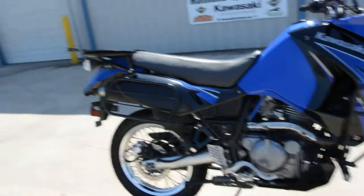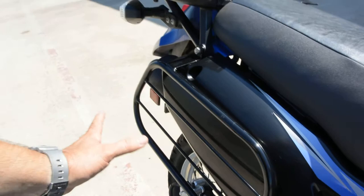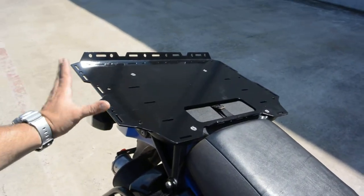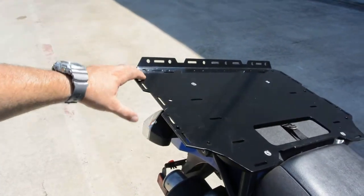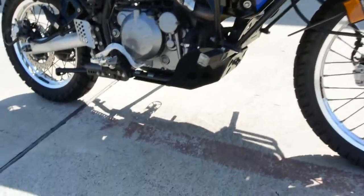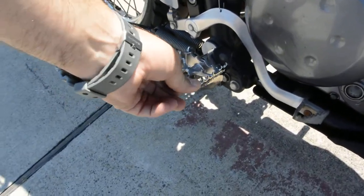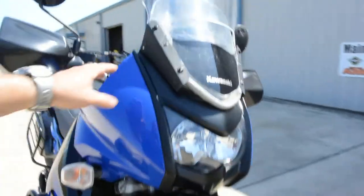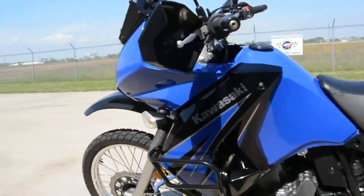They're very accessorizable, as you'll see with this bike. It has lots of great accessories — some saddlebag guards so you can put a set of soft luggage on here without getting into the pipe, a nice big plate on the rear rack, guards on the front with highway pegs, a skid plate, and custom oversized foot pegs with a little rocking motion to them.